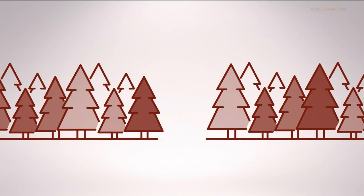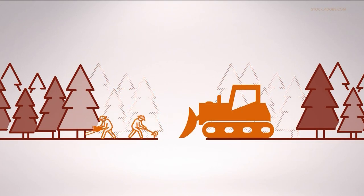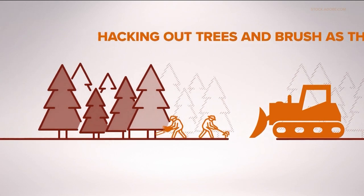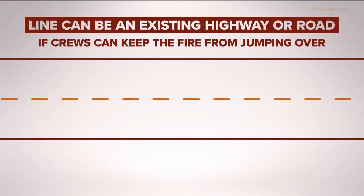A fire line is a physical line cut in the earth, cleared of things that can burn. They cut the line with bulldozers and hand crews, hacking out trees and brush as they go. A line can also be an existing highway or road, if crews can keep the fire from jumping over it.